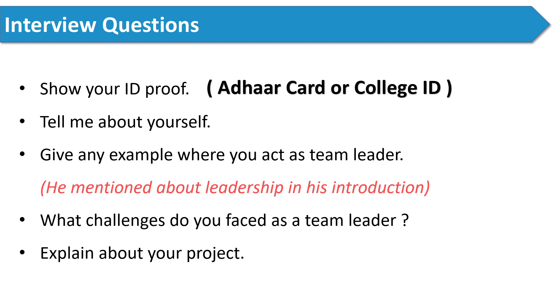The next question the interviewer asked was: explain about your project. Here you can mention what your project was and what your role was in it. If you faced any problem in your project, you should mention that problem and also explain how you solved it. In this way, you can answer this question.